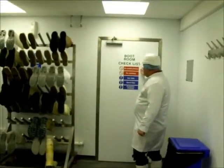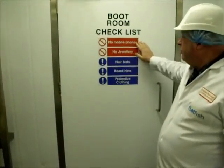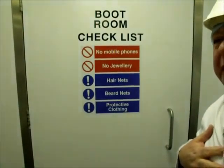As you'll see by the list here, once you go past this door: no mobile phones, no jewellery or money, hairnets, beard nets, protective clothing — you should be already booted and suited.